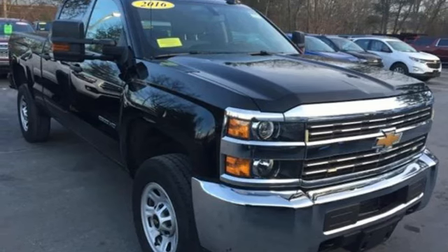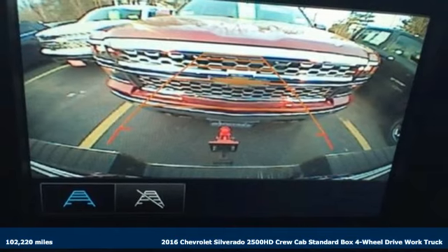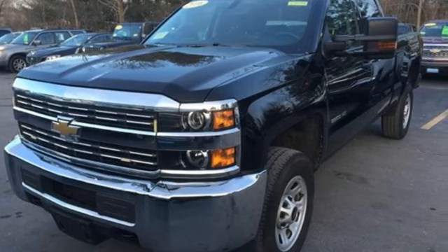It's a 2016 Chevrolet Silverado 2500 HD. When your job calls for muscle, this truck over delivers. It's equipped for all your driving needs and wants.